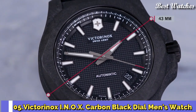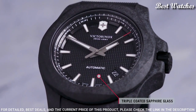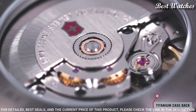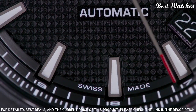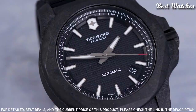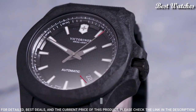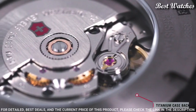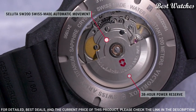Number 5: Victorinox INOX Carbon Black Dial Men's Watch. Black Carbon Composite Case with a Black Rubber Strap, Fixed Black Carbon Composite Bezel, Black Dial with Luminous Black Hands and Index Hour Markers, 24-Hour Markers, Dial Type Analog, Caliber SW200 Automatic Movement with a 38-Hour Power Reserve, Scratch-Resistant Sapphire Crystal, Screw-Down Crown, Case Size 43mm, Case Thickness 14mm, Bandwidth 21mm, Water-Resistant at 200m, 660ft.